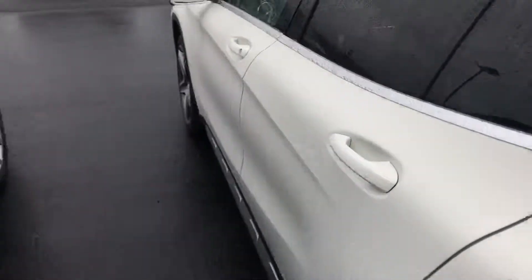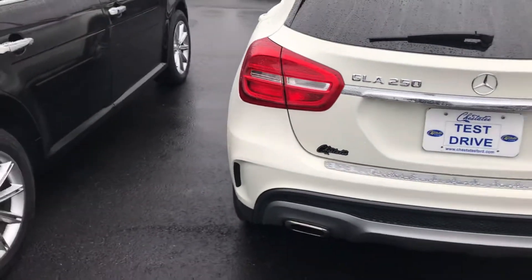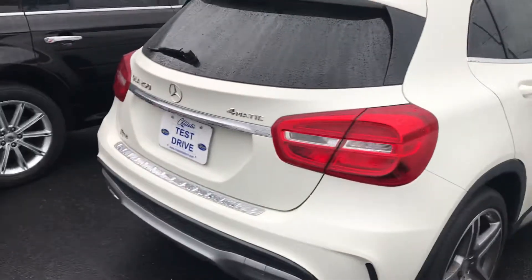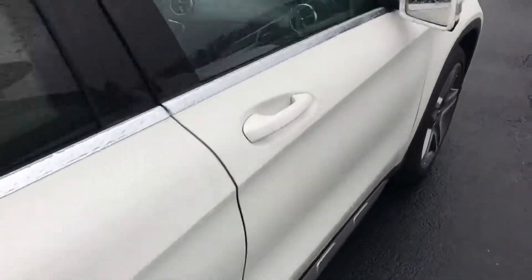There are no dents or dings anywhere on the vehicle. We run our vehicles through the shop and do a complete inspection to make sure everything is good. We have just reduced the price down to $21,688 and the car is in excellent shape.